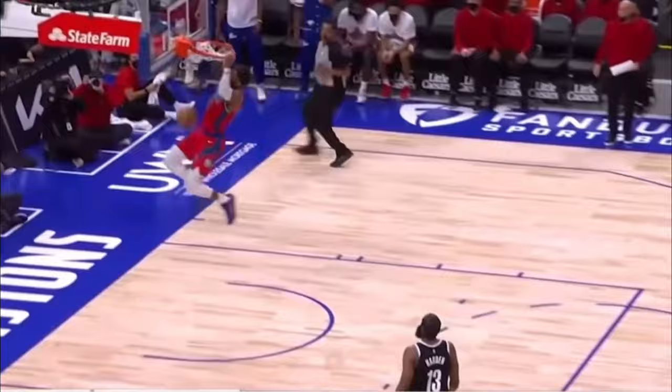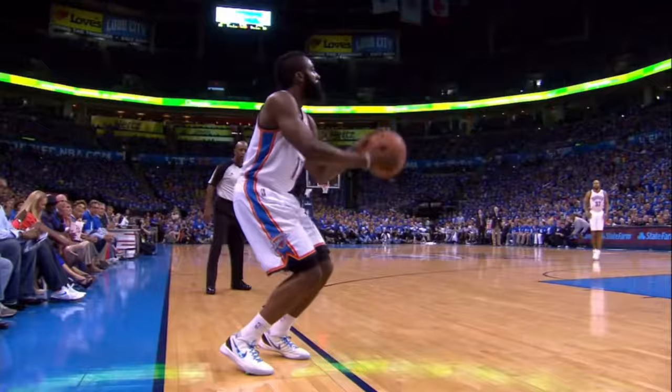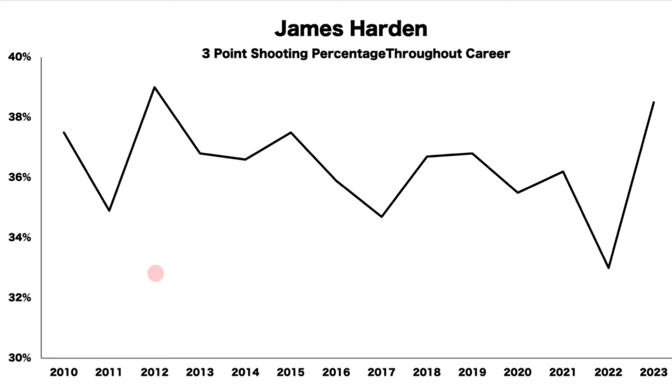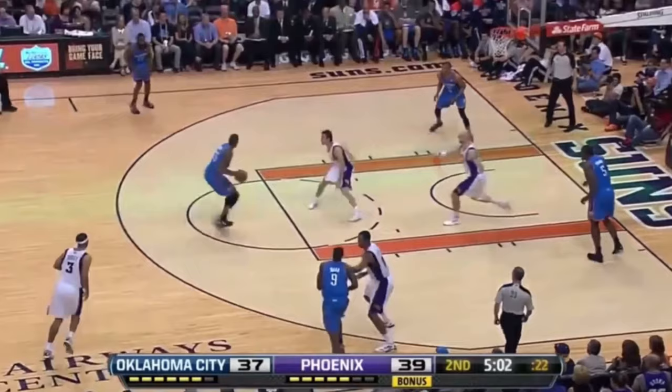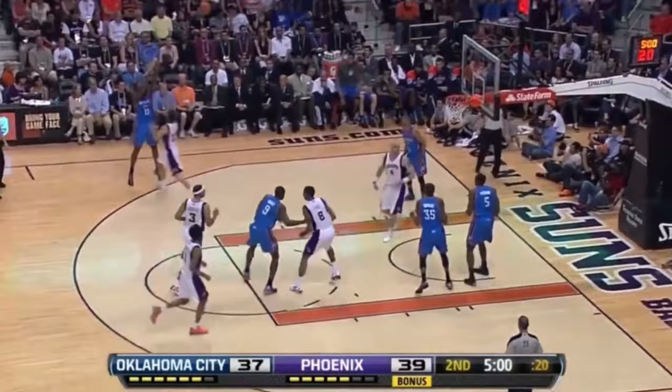Harden quickly developed a more dynamic role in the Thunder's offense, becoming their third leading scorer in the 2013 season and winning Sixth Man of the Year. Being the third wing to KD and Westbrook led to him having the best three-point shooting year of his career and the best year finishing at the rim. He became a shooting threat along the perimeter — when someone helped too far off on Westbrook or KD, he would be right there to get the kickout pass for an open shot.